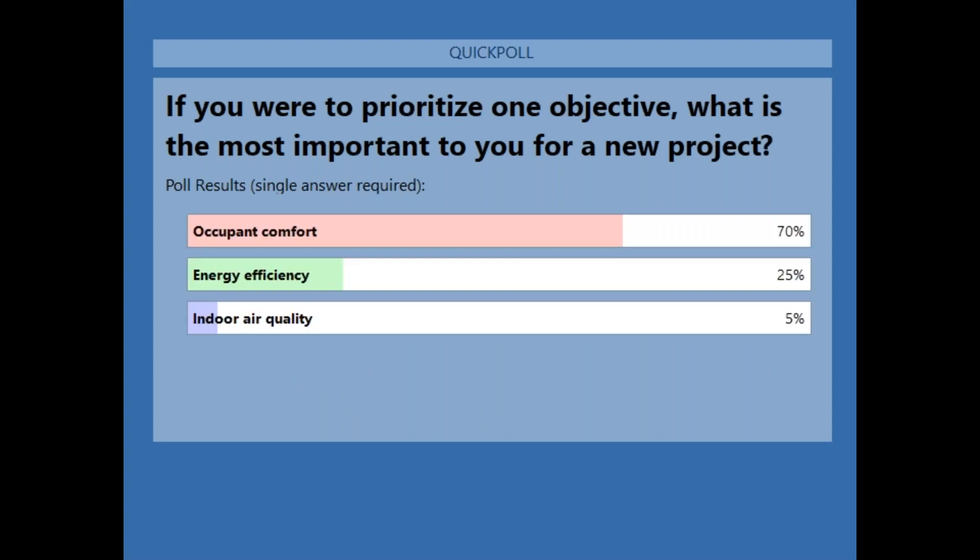Poll results: 70% said occupant comfort, 25% said energy efficiency, and 5% said indoor air quality. I asked that question because we need to do all three of these things to be the best version of ourselves in this industry. The cool thing about radiant heating and cooling is we can do all three at the same time — all of them should be in place to have a high-performance building that meets ASHRAE standards for comfort and ventilation. We should be designing buildings for people, not hoping that people are comfortable enough to meet code.